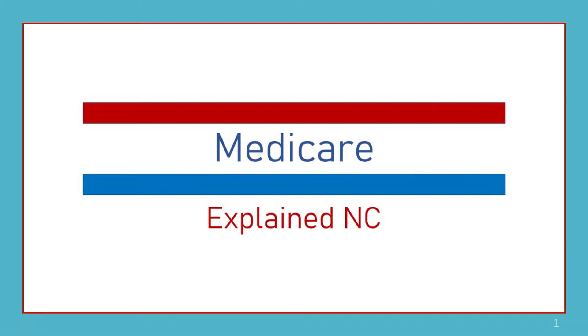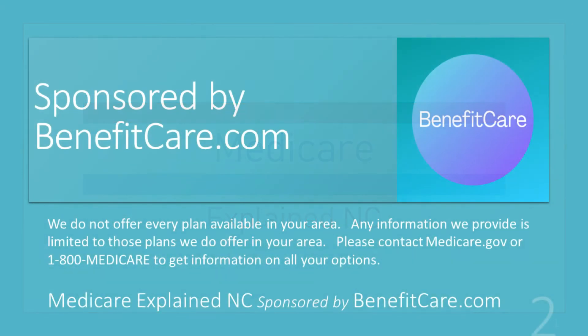Welcome to Medicare Explained NC, sponsored by BenefitCare.com.